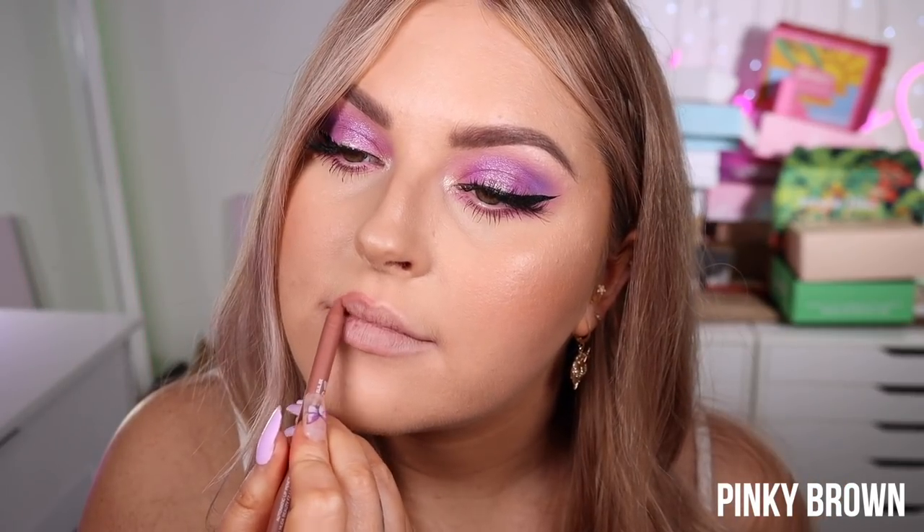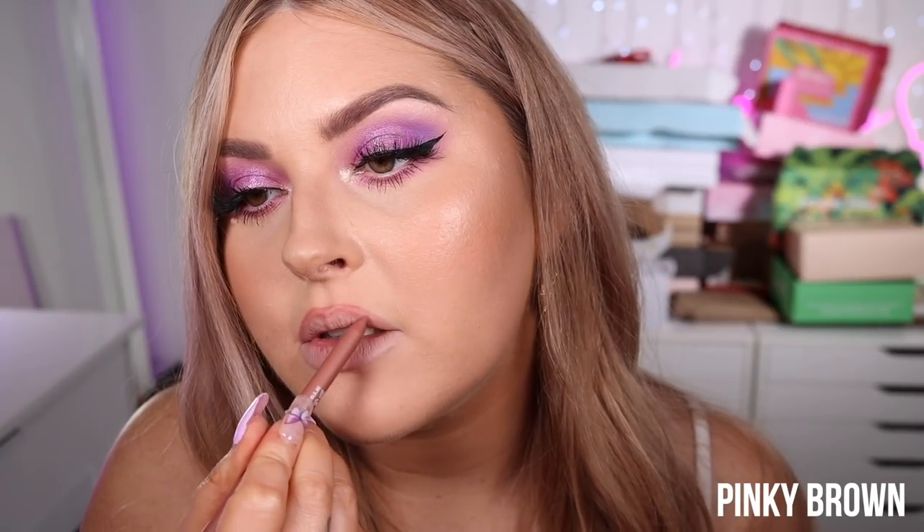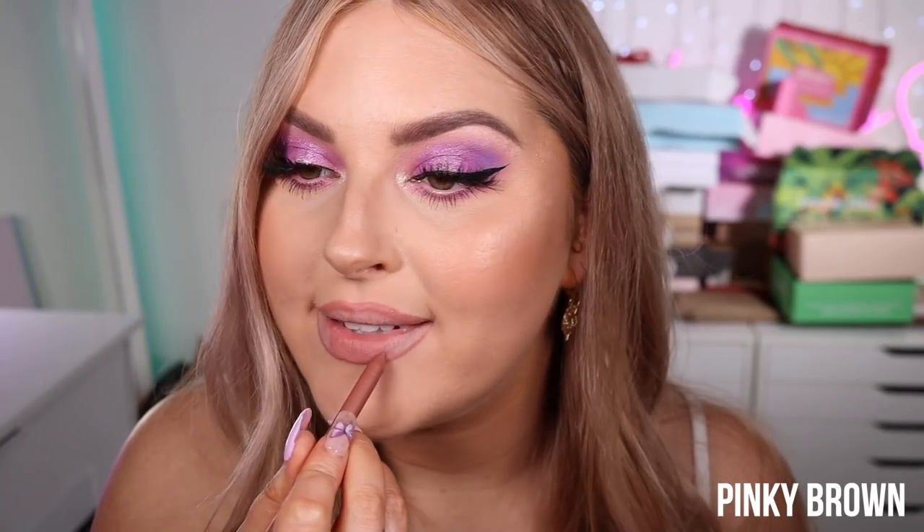The next lip pencil is called Pinky Brown. Real talk — I don't know if I'd call this pinky brown, it's more just pink. It's nice and easy to fill in. That is Pinky Brown — I will be keeping this color. It's really beautiful; it's more of a nude pink. I wouldn't call it brown pink — just nude on top.